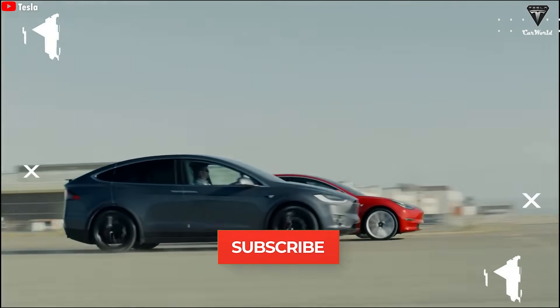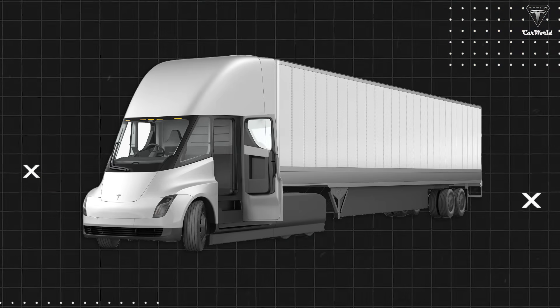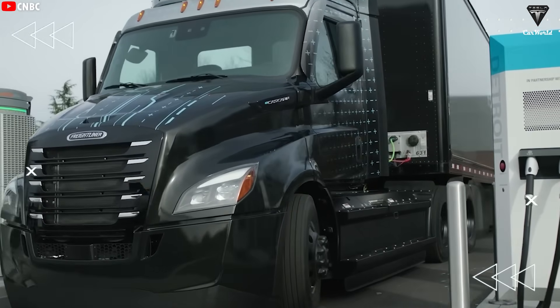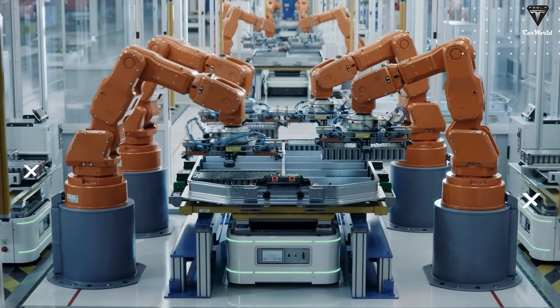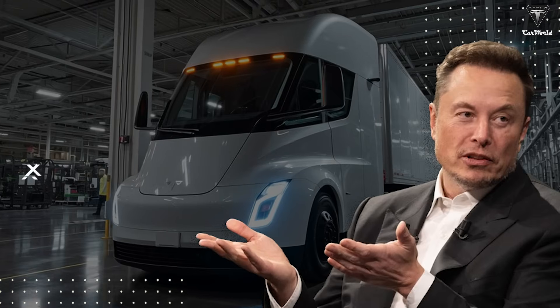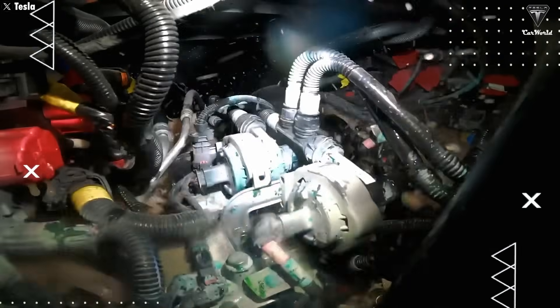Among all of Tesla's EV models, if there's one that truly challenges the laws of physics, it has to be the Tesla Semi. Normally, a semi truck with a total load weight of up to 80,000 pounds would have very poor performance — that's why electric trucks have long faced skepticism from industry experts. Even Bill Gates once argued that despite major breakthroughs in battery technology, electric vehicles are unlikely to be a practical solution for heavy-duty transportation like 18-wheelers, cargo ships, or passenger planes. His reasoning was that batteries are simply too bulky and heavy to meet the demands of long-distance freight and couldn't power such high-strength, long-range vehicles effectively.